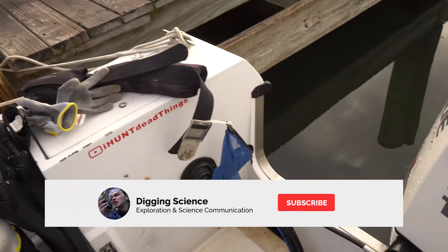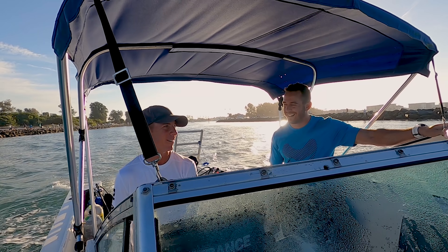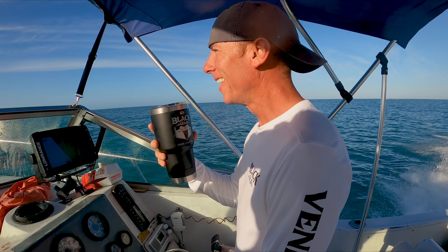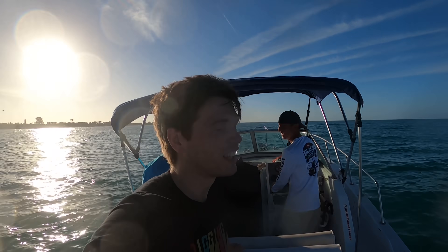Good morning, we are loading up right now and I already see the first shark tooth — I find these in my laundry, I find these in my boots. We are in Venice, Florida today getting ready to jump into the Gulf of Mexico with Black Gold Fossil Charters.